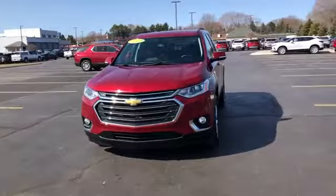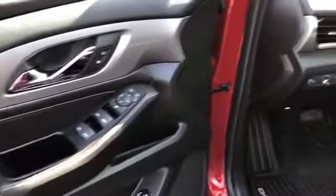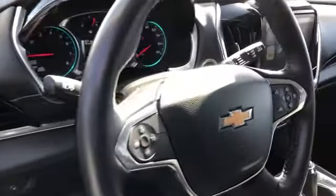Rear air conditioning, power driver seat, pass-through rear seat, Bluetooth, auto climate control, keyless entry. Take home the car of your dreams today.